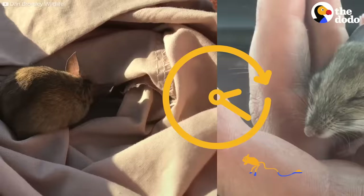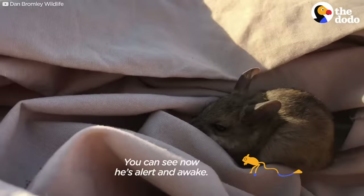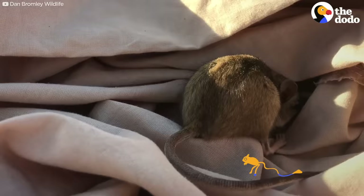Now we have the release of our little Spinifex Hopping Mouse. You can see now it's alert and awake. Get it out of the sun.